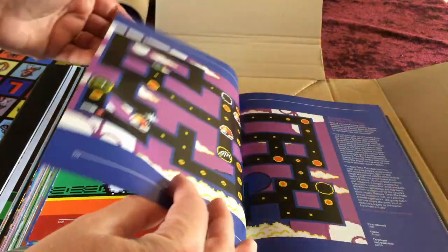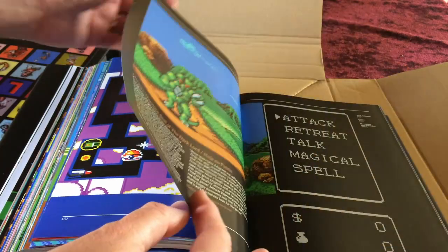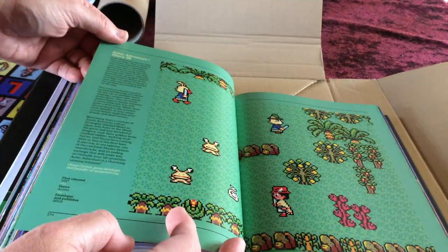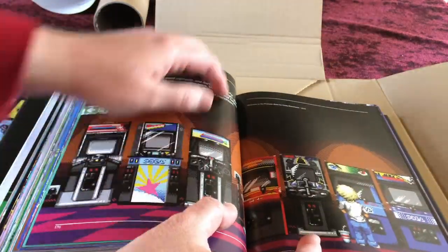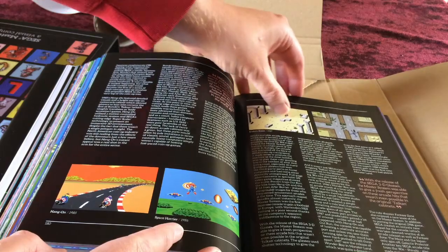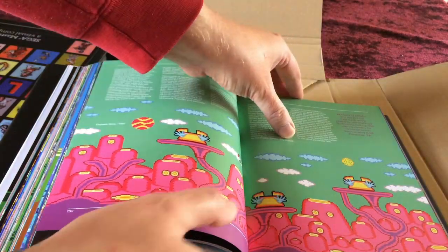Zillion 2, Fantasy Zone: The Maze (also known as Opa-Opa), Miracle Warriors: Seal of the Dark Lord, and Sagaia Adventure are covered — the book reaching 1988 titles. Then there's a section on arcade conversions including Golden Axe, Hang-On, Space Arena, Enduro Racer, Thunder Blade, and Fantasy Zone, showing how those games made the jump home.